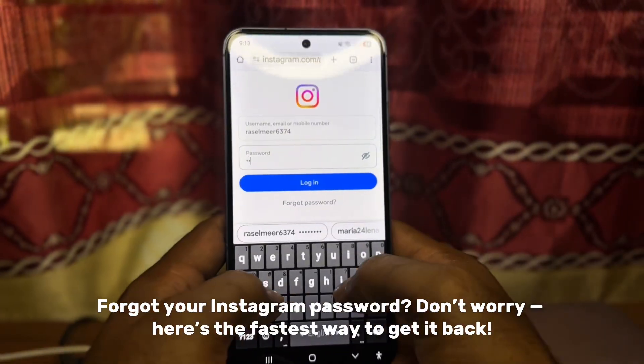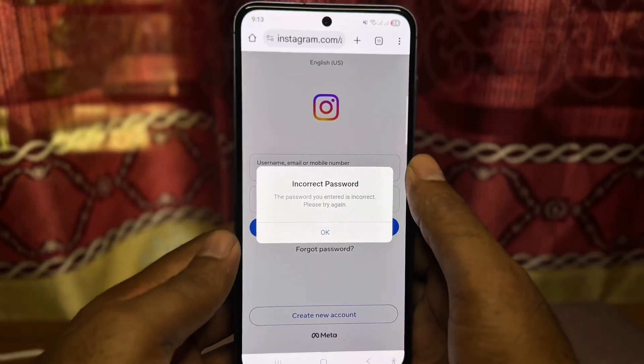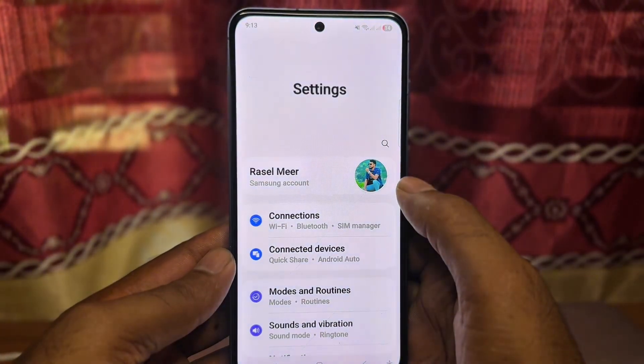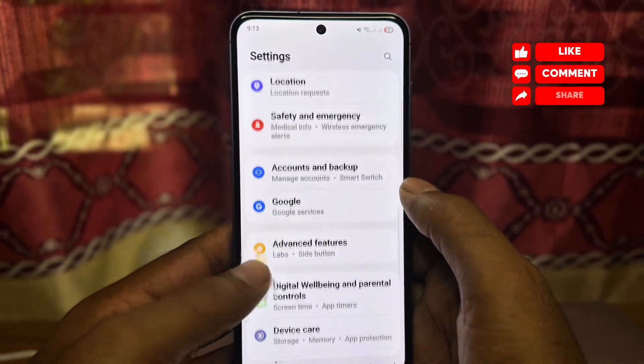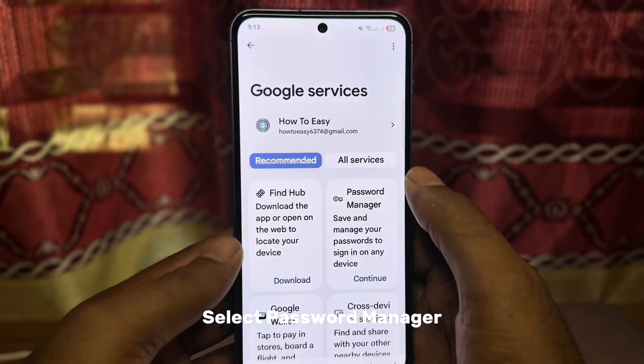Forgot your Instagram password? Don't worry — here's the fastest way to get it back. Open your phone's settings, scroll down and tap Google, then select Password Manager.